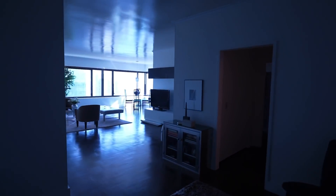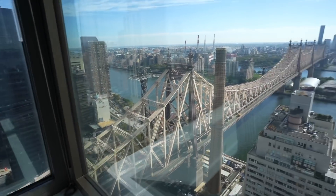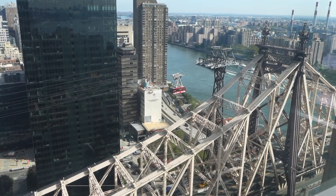I was told this is the biggest one bedroom I'll ever see. This is a really good view facing east, lots of light, there's laundry, two gorgeous bathrooms. There goes the Roosevelt Island trolley. My only complaint is that I feel poor just being in here.